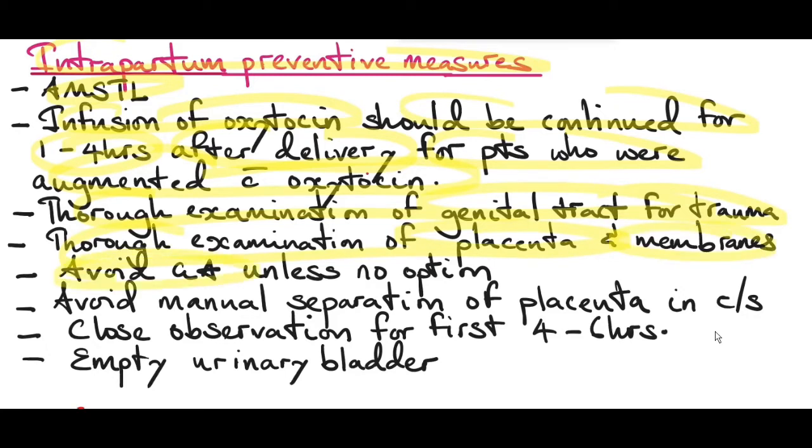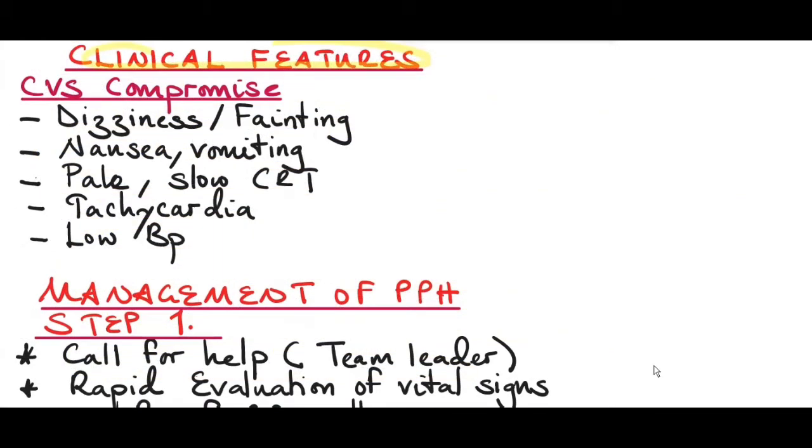Avoid general anesthesia during cesarean section unless there is no other option. Avoid manual separation of the placenta in cesarean section as it increases the risk of blood loss. Close observation for the first four to six hours after delivery. Empty the urinary bladder because a full bladder can reduce the contractility of the uterus.